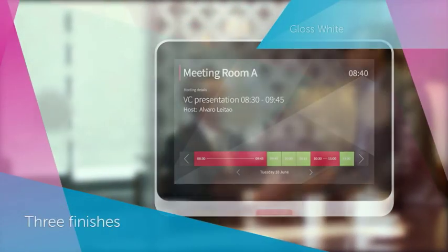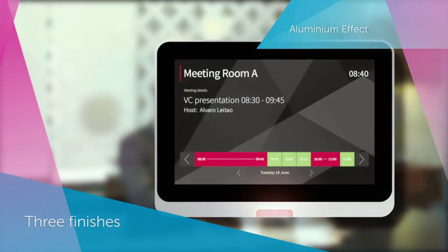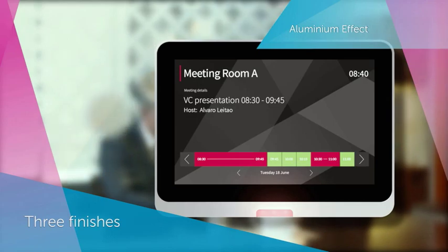These beautifully designed high-resolution touchscreens come in three finishes, and the interface can reflect your brand, so we are sure you'll find one that fits your office environment.